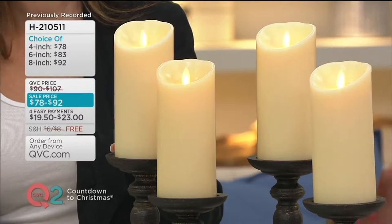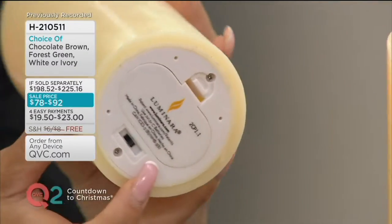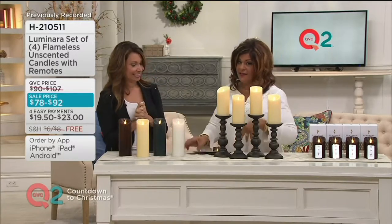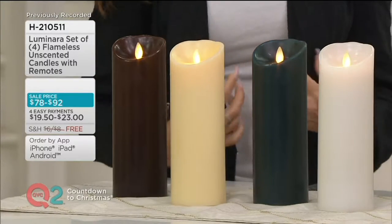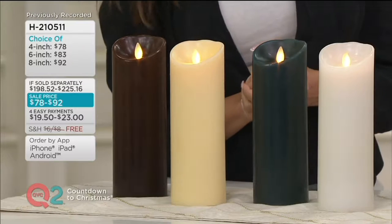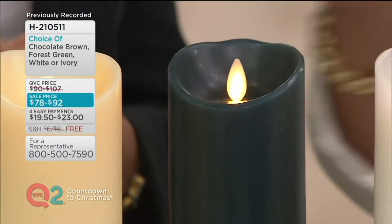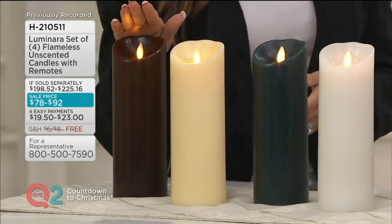The six-inch is four easy payments of $20.75. These are about three inches in diameter — the classic size of a pillar candle. All four will come with four remotes and four boxes. The eight-inch is four easy payments of $23.00, and you also get four remotes and four boxes. Color-wise, ivory and chocolate brown are available in the four-inch and six-inch, but the eight-inch also adds forest green, giving you more color choices.